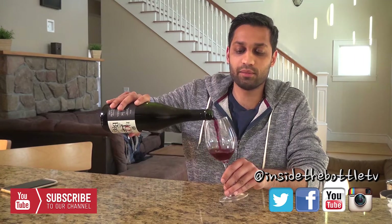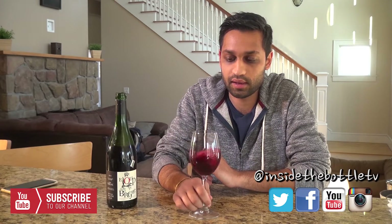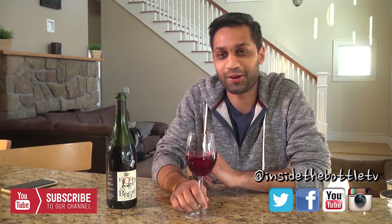Now, three different wine blends in here: Syrah, Merlot, and Grenache, which are the three blends that are in this wine.